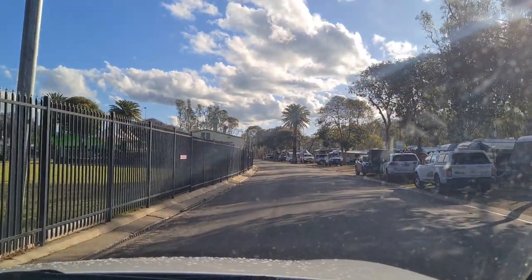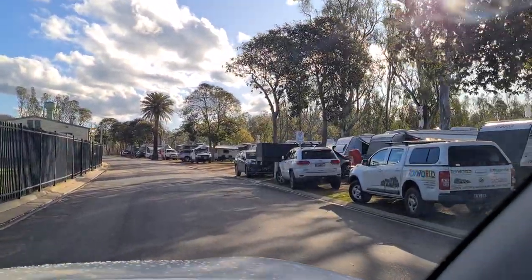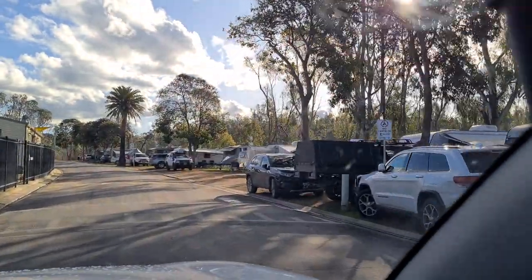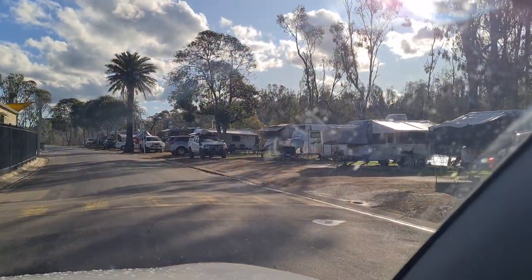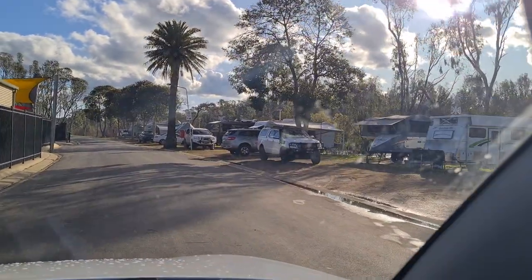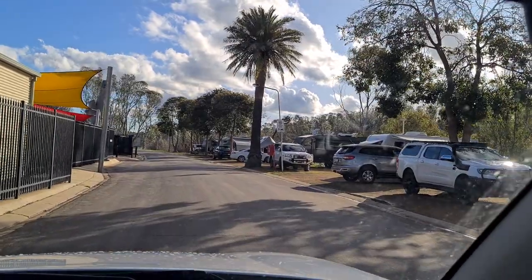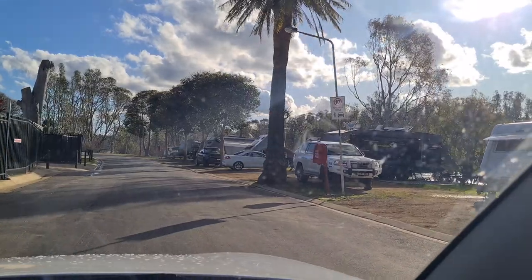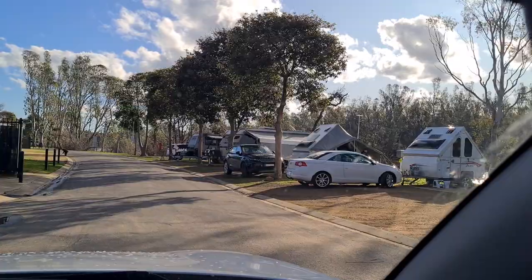It's got a boom gate. On your right-hand side you've got all caravan sites, which are river-view sites. These sites aren't overly long, so I don't think you'll get a massive caravan on these — maybe small to medium. But obviously when you book, you tell them what size your caravan is.